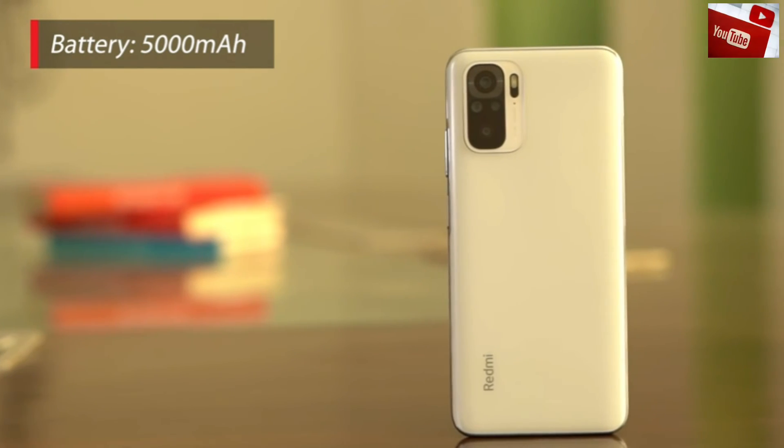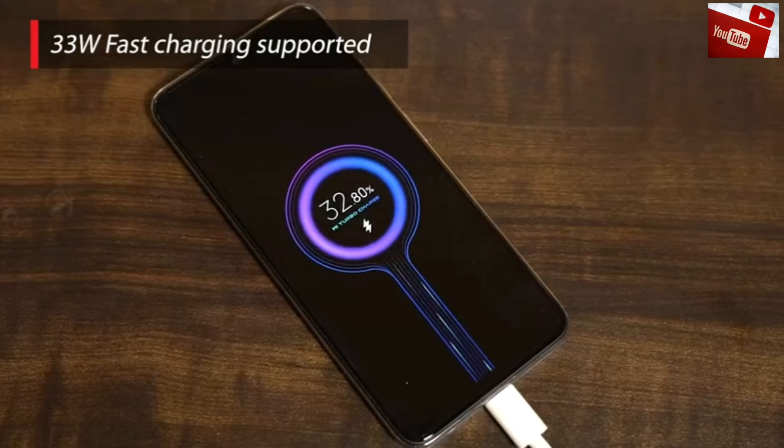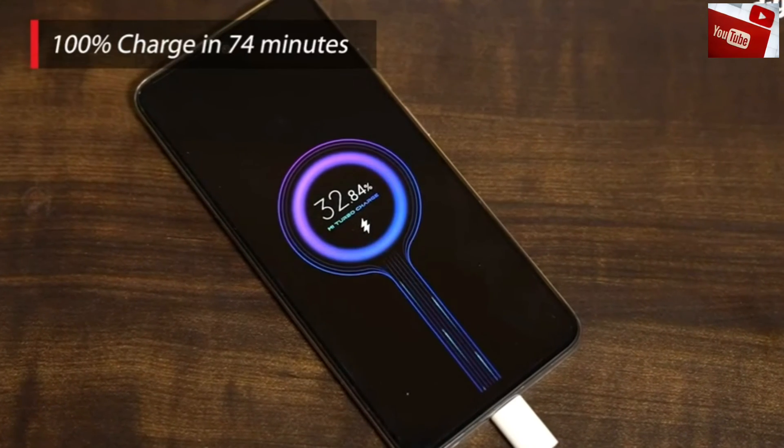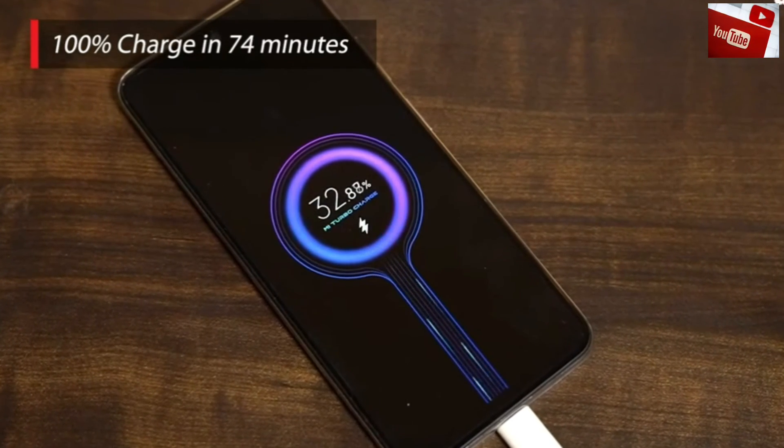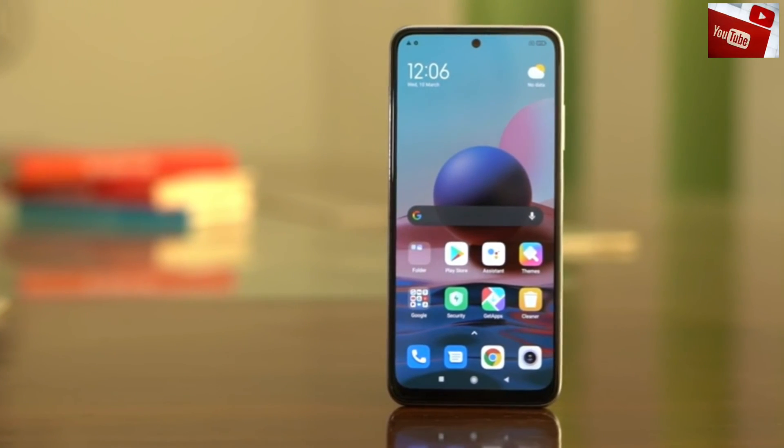The Redmi Note 10 packs a massive 5000mAh battery that supports 33W fast charging. Xiaomi claims that you can charge the device up to 100% in just over an hour. And those are some of the features that you should keep in mind while buying the Redmi Note 10.